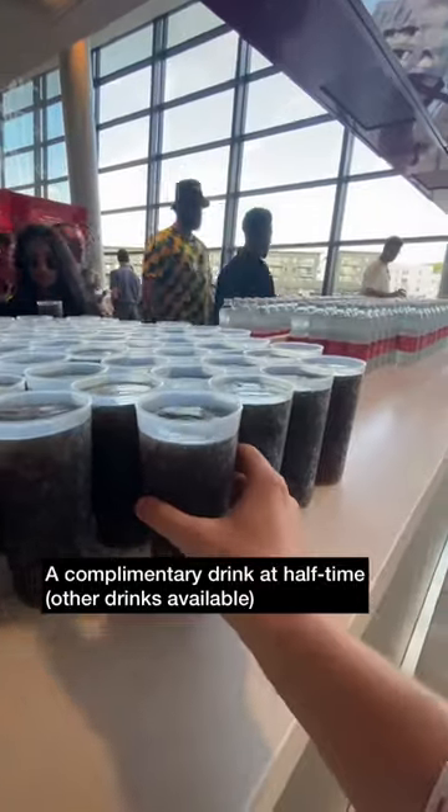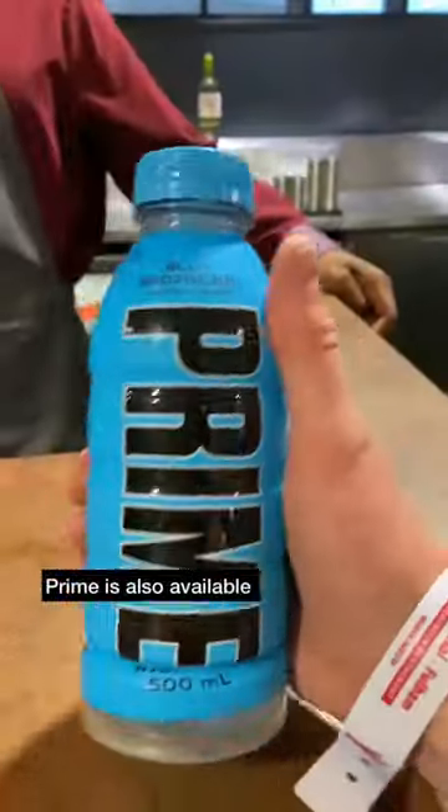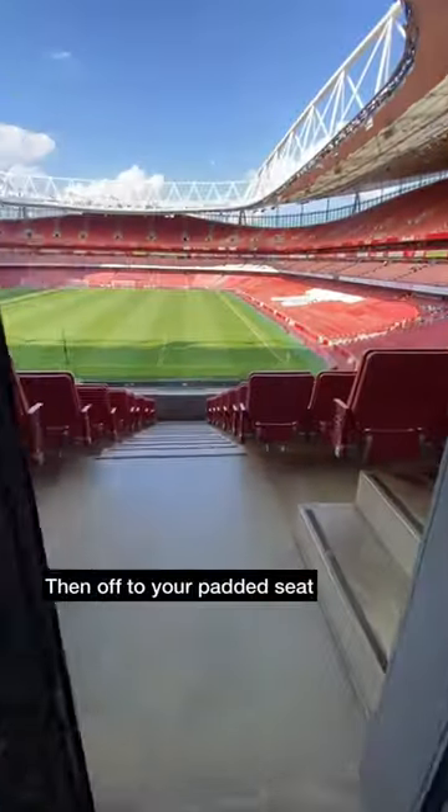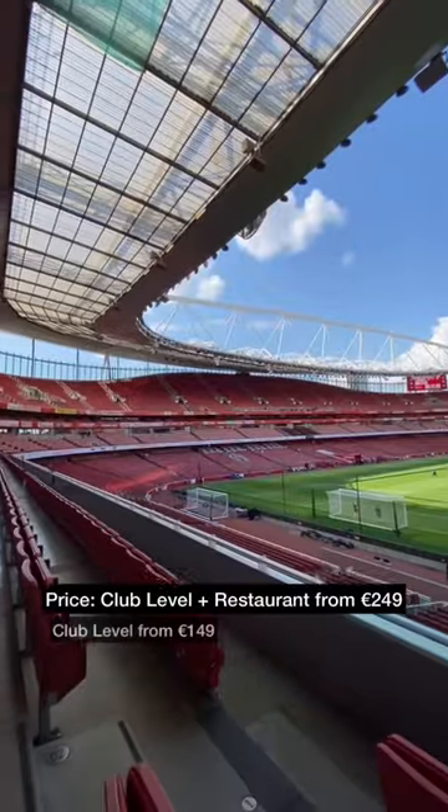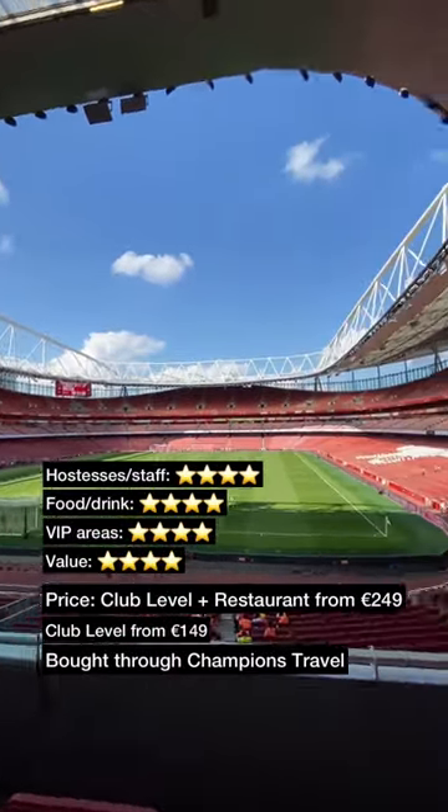At half time you can grab yourself a complimentary drink and there are other paid drinks available at the bar. Before the match there is a short walk around club level and to your padded seat. With your ticket you do get a £5 gift voucher, stadium tour and museum ticket. Club level and restaurant tickets are £249 through Champions Travel.